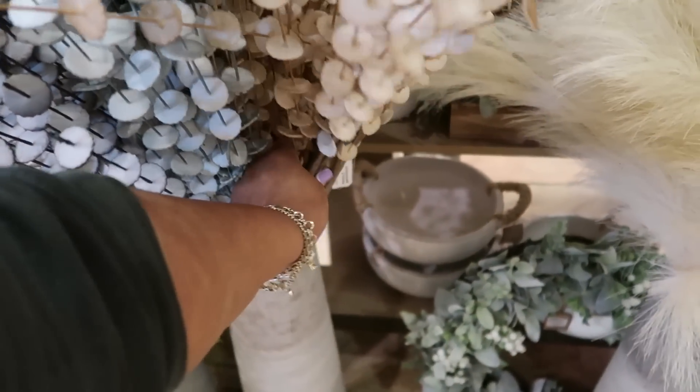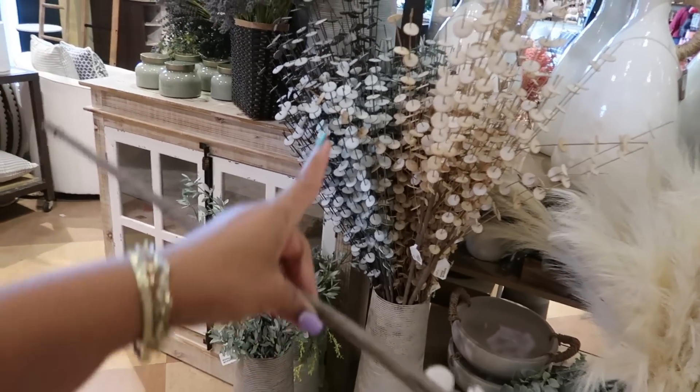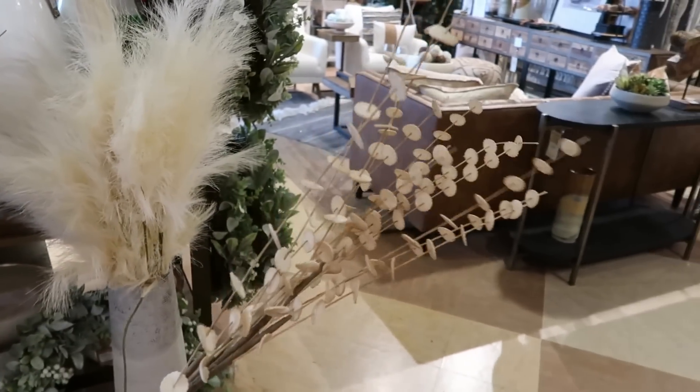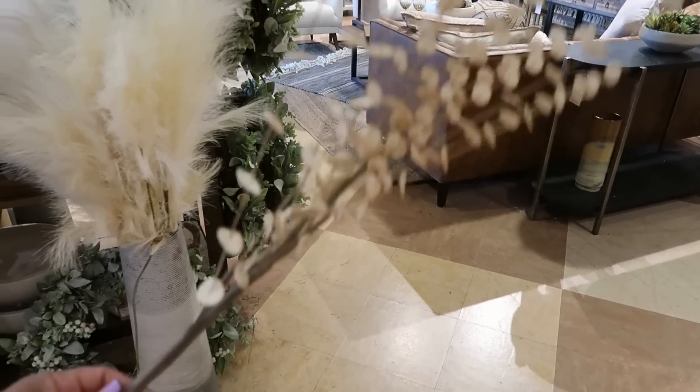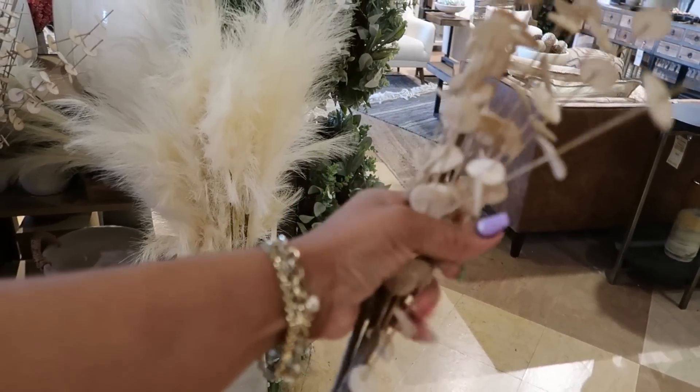$12.99 for a piece. Let's see how many you get. These can be a little pricey because I would need — I would want like the whole thing, like that. And just this piece is $12.99. They are bendable, nice and soft too.